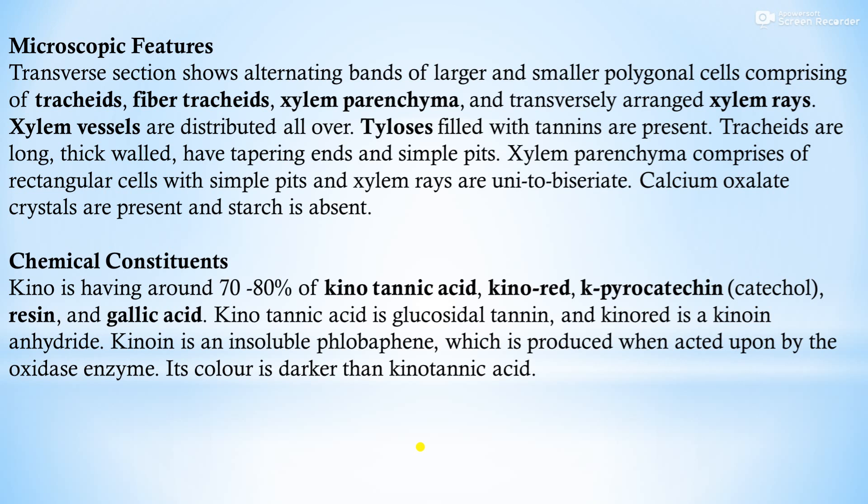Microscopic features: a transverse section shows alternating bands of larger and smaller polyhedral cells comprising tracheids, fibrous tracheids, xylem parenchyma, and transversely arranged xylem rays. Xylem vessels are distributed all over. Tyloses filled with tannins are present. Pachytracheids have long thick walls with tapering ends and simple pits. Xylem parenchyma consists of rectangular cells with simple pits. Xylem rays are uni- to biseriate. Calcium oxalate crystals are present and starch is absent.